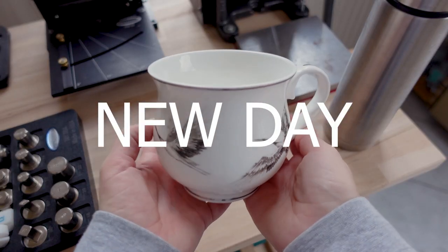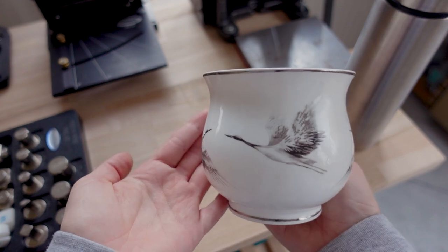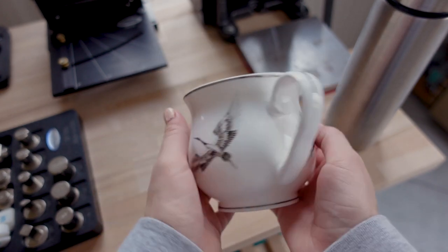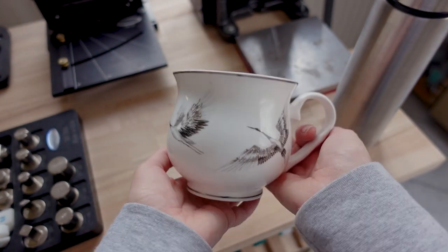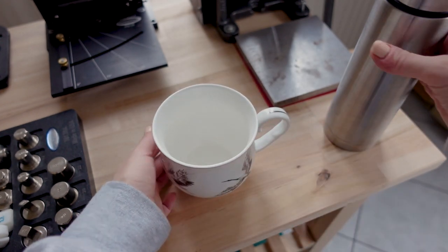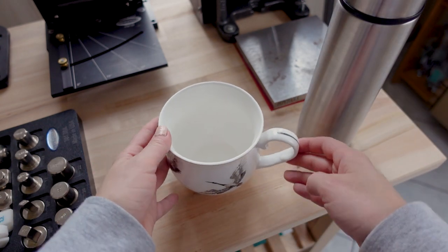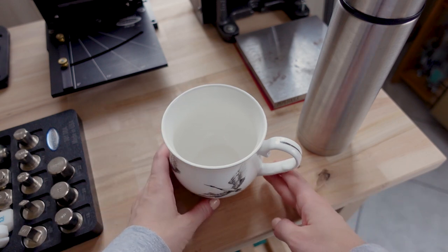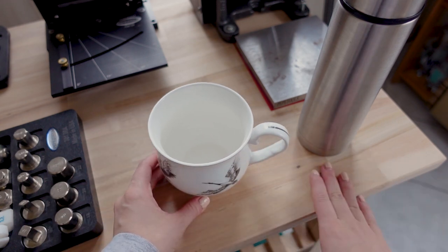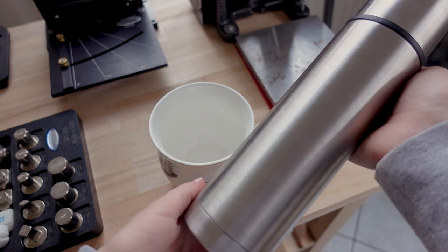I got myself a new studio mug because I don't have my previous one anymore unfortunately. I really like it and it's great. For now I have to carry my tea in this, but I've ordered a new kettle. So soon I will be able to make my own tea here in the studio and I won't have to bring it over every time.